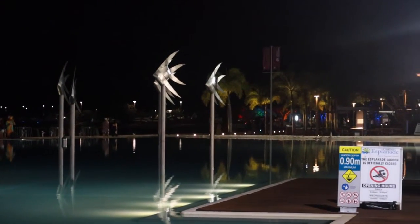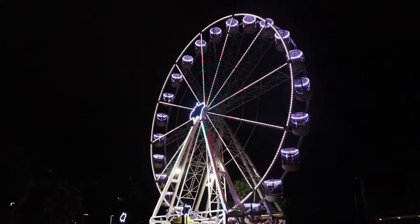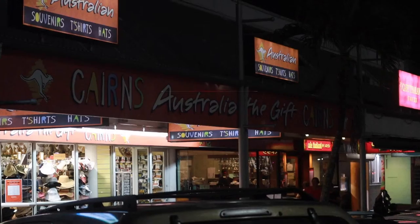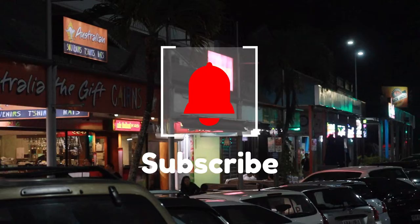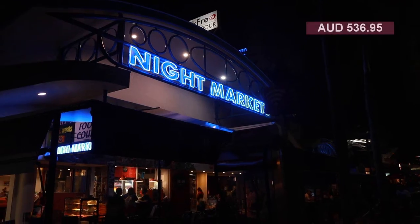Welcome back! In this video we will explore the next main attraction in Cairns, and that is scuba diving Australia's renowned Great Barrier Reef. In this video I have a breakdown of my travel expenses which may help you budget your travel to Cairns, Australia.